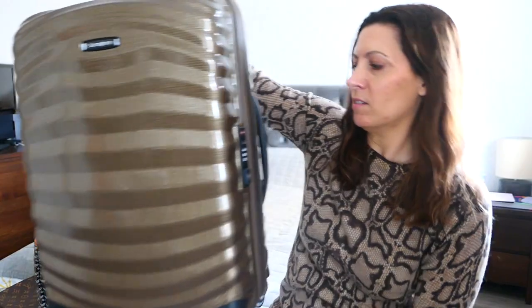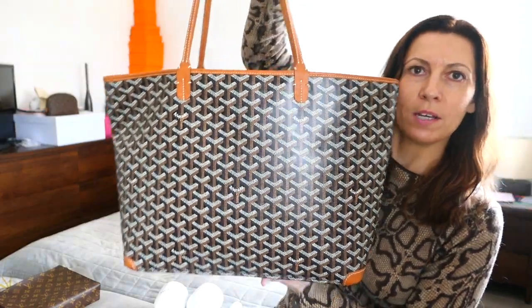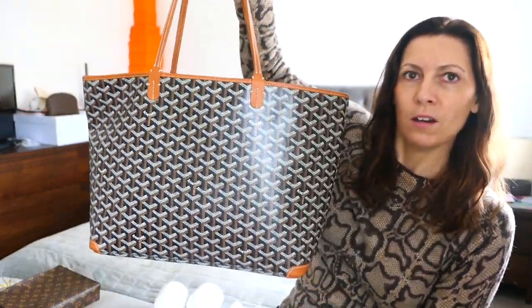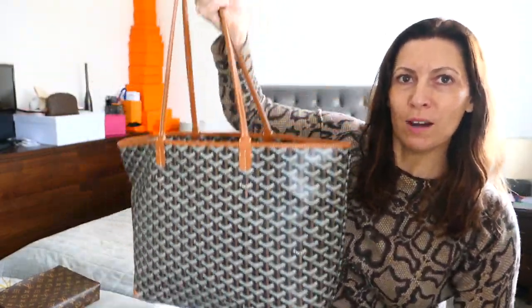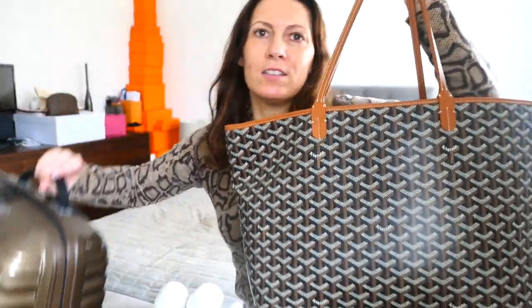Trusty old Samsonite case is coming with me. Started putting some bits in that, along with my Goyard Artois MM, which is feeling quite heavy. Got a few bits in here, which I'll show you — I thought they went okay, tone-wise.